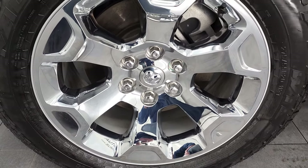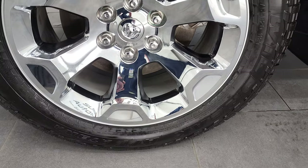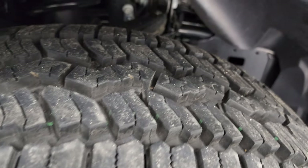This one comes with the 20-inch factory alloy rims with the chrome covers and it has Falcon Wild Peak AT tires. These are 275-55R20s and they are very new. I'd say just about all the tread left on those.